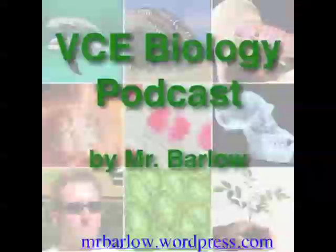That brings episode 16 of the VCE Biology Podcast to a close. I'm Mr Barlow and thanks for listening.